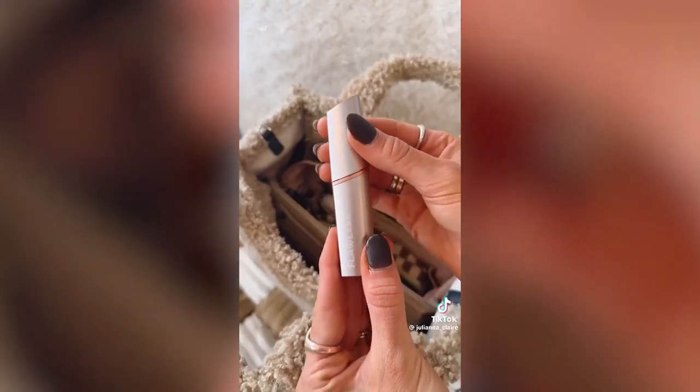I'm partnering with Flawless to share this mini hair remover that looks like lipstick, but it painlessly removes facial hair or small patches you might have missed shaving and leaves your skin feeling so smooth.